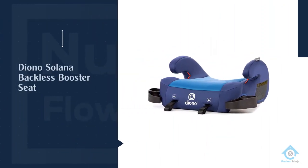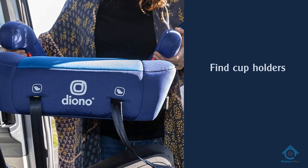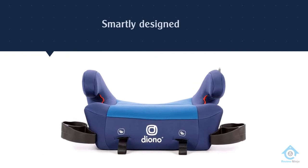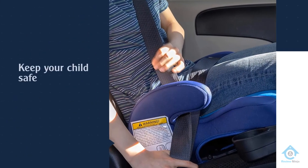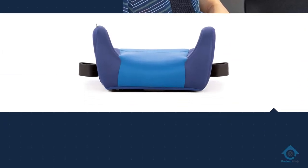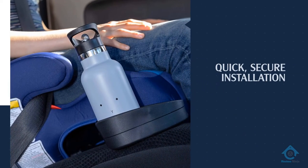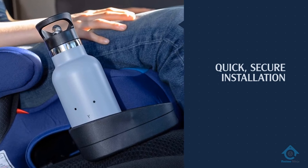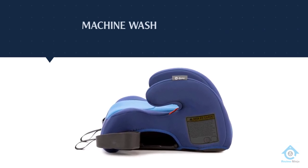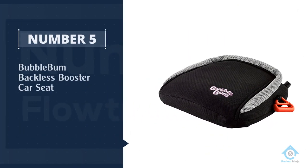Number four: Diono Solana Backless Booster Seat. The Diono Solana brand has brought several solid booster seats over the years. We are reviewing the impressive two-latch XL Space backless booster seat, one of the most popular boosters the brand offers. It is packed with features — on the side you can find cup holders, loved by both children and parents. Since the seat is larger, the manufacturers smartly designed the cup holders to be foldable.